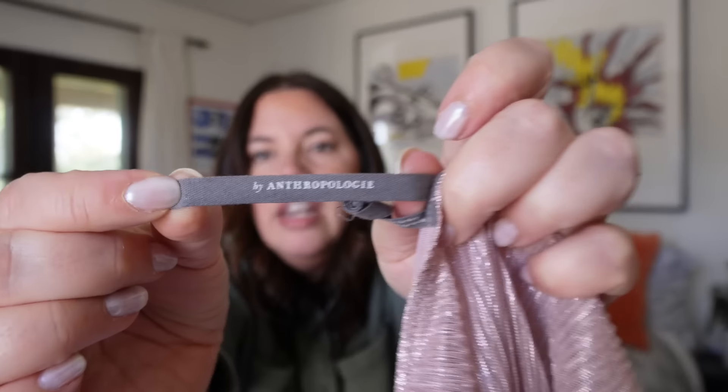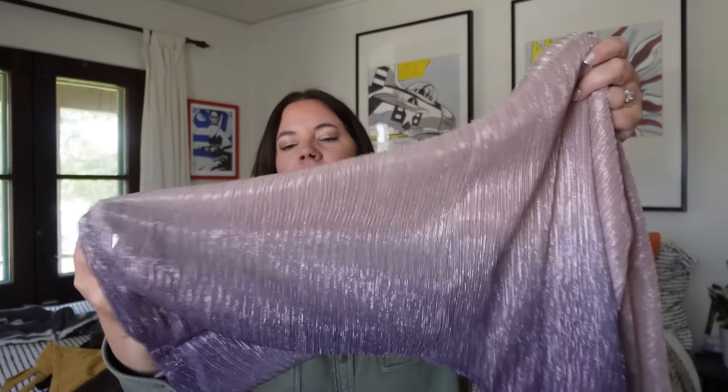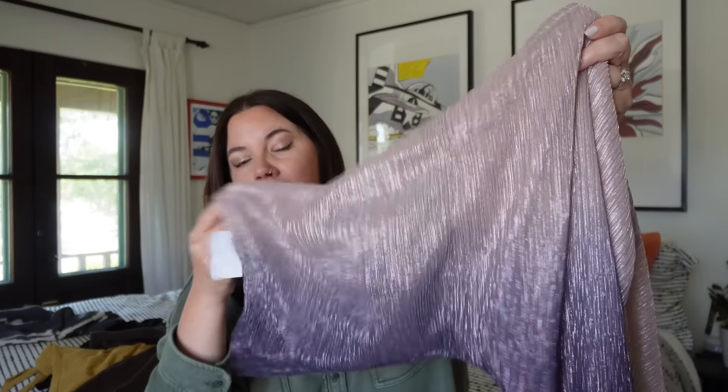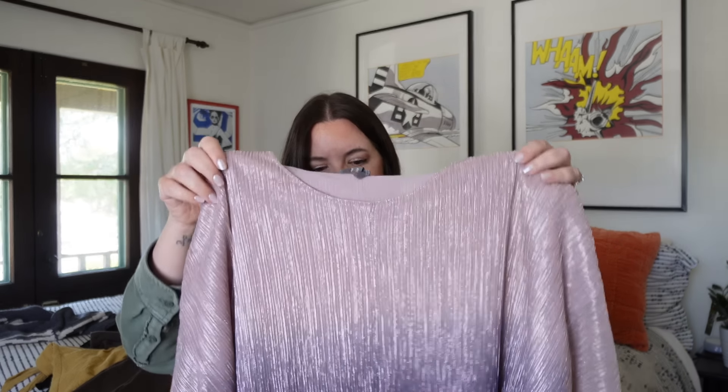Next up — this is a By Anthropologie top. This particular line, identified by its distinctive two-strip tag, sells really well for me. It's a slightly cropped blouse top — I love this sleeve, it's got a little shimmer to it which is picking up nicely on camera. It's a blouse, so it's lightweight, breathable, and lined in the bodice. Size extra small but made to be quite oversized. I'll probably see $25 to $32 on this. I'll try to find a stock photo because this will look better on the body than on a hanger.